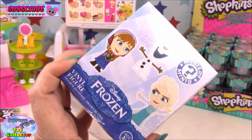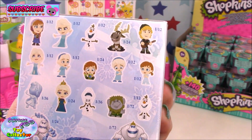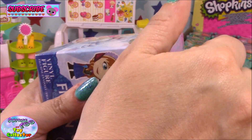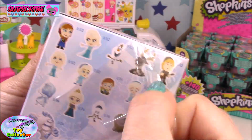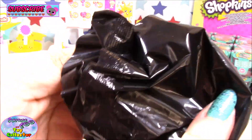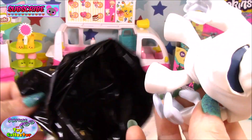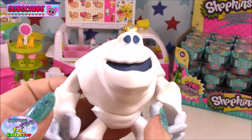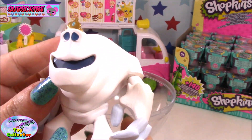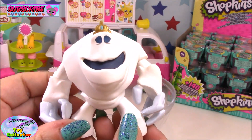Okay, and finally we have a Frozen Funko Mystery Mini. I'm really hoping we get either the 1 in 72 marshmallow or the upside down Olaf. It feels pretty heavy, so I don't think it's Olaf. Oh my goodness — we've got the rare marshmallow! How awesome is that? He is a 1 in 72. Oh my goodness, that is awesome!